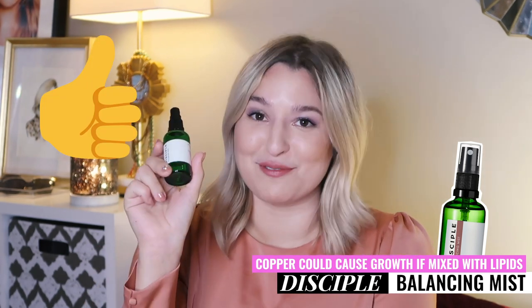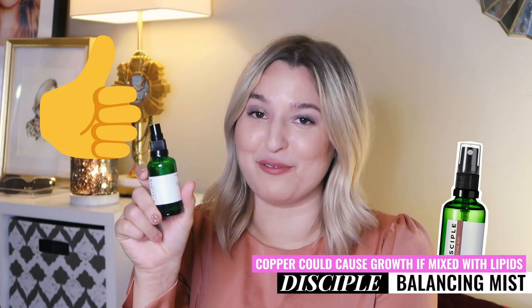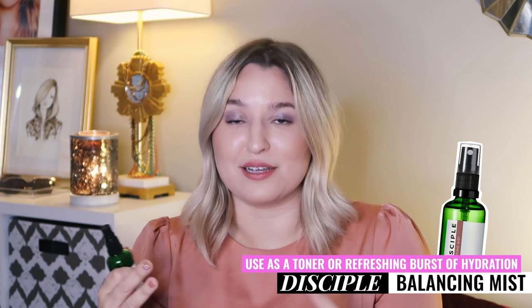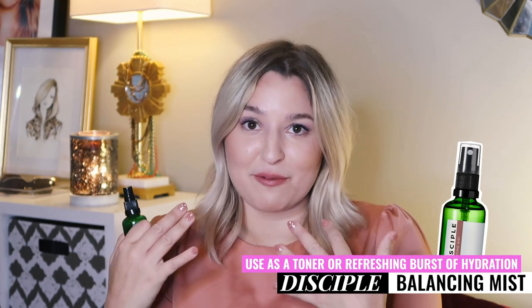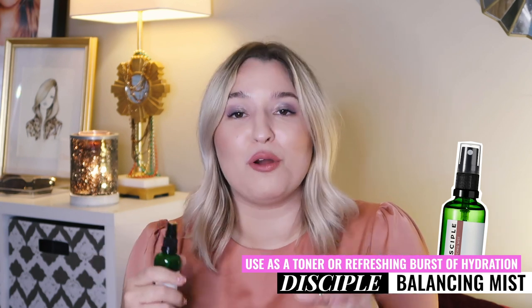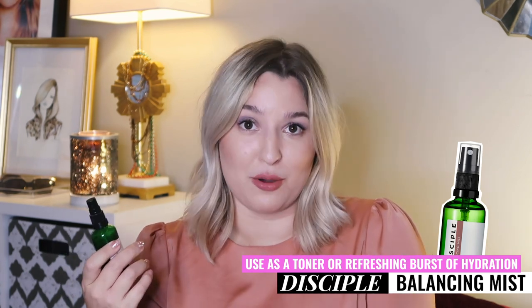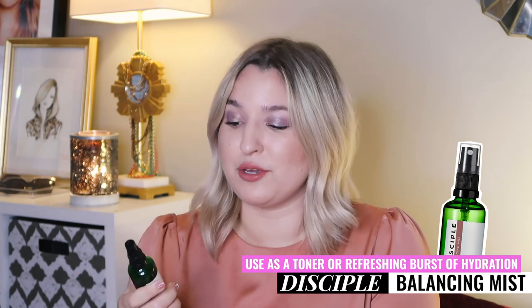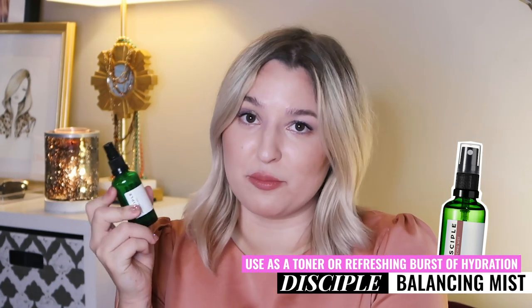This product is meant to be used as one of those refreshing products. You can add it over top of your makeup to give yourself a refreshed look, or use it as a toner in your skincare routine. I just use this as a toner before my moisturizer.